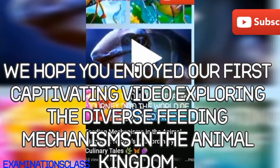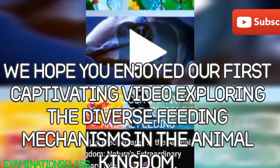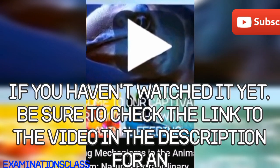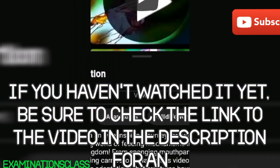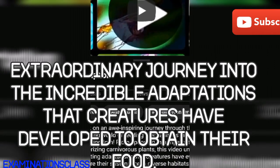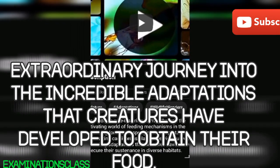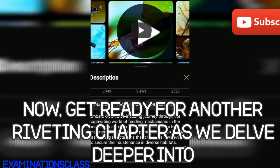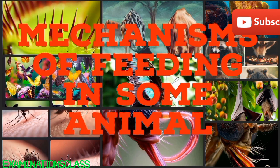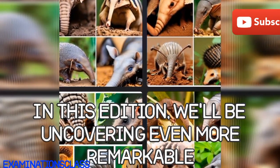We hope you enjoyed our first captivating video exploring the diverse feeding mechanisms in the animal kingdom. If you haven't watched it yet, be sure to check the link to the video in the description for an extraordinary journey into the incredible adaptations that creatures have developed to obtain their food. Now, get ready for another riveting chapter as we delve deeper into mechanisms of feeding in some animals in this edition.